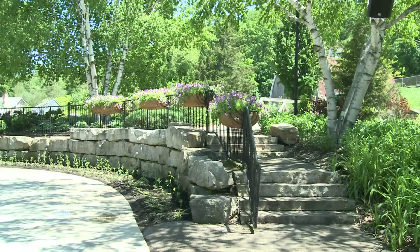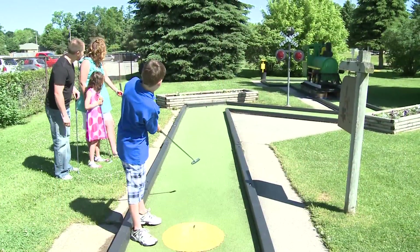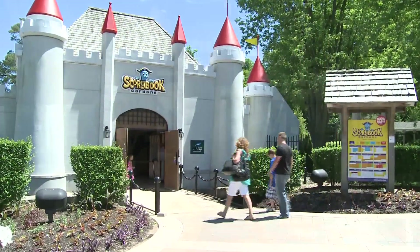London, Ontario — the city of double-decker buses, family fun, and much more. Join us as we tag along with Tourism London's Marty Rice and revisit some of the city's most popular attractions. You're watching What's Up Web TV.